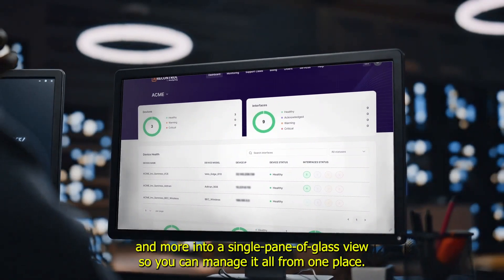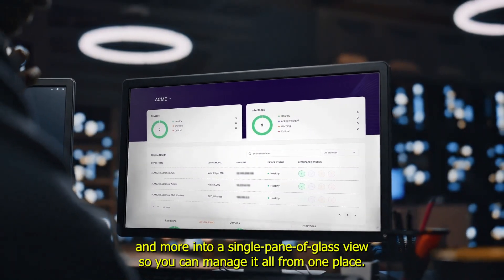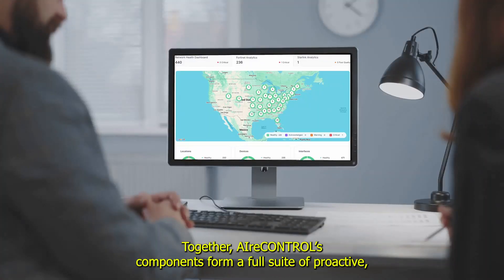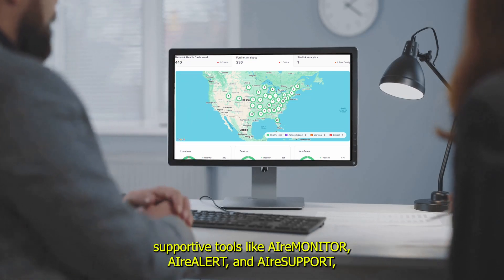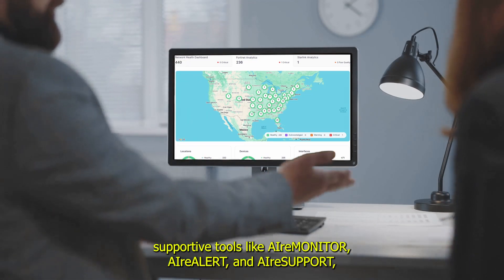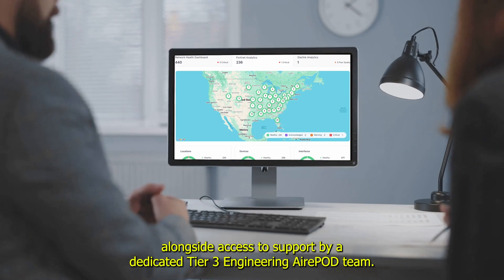All of this feeds into a single pane of glass view so you can manage it all from one place. Together, AirControl's components form a full suite of proactive supportive tools, like AirMonitor, AirAlert, and AirSupport, alongside access to support by a dedicated Tier 3 engineering AirPod team.